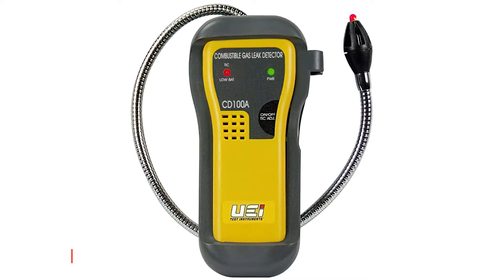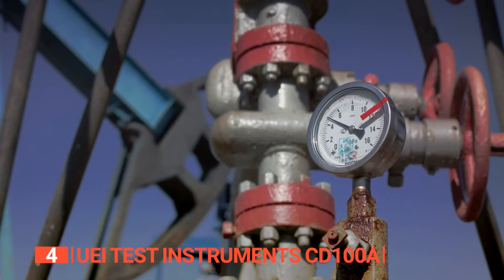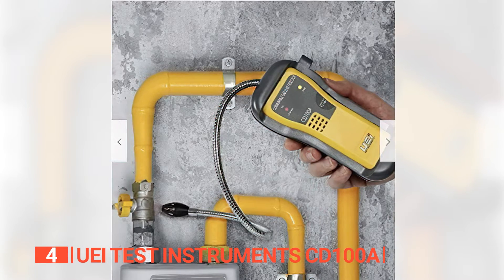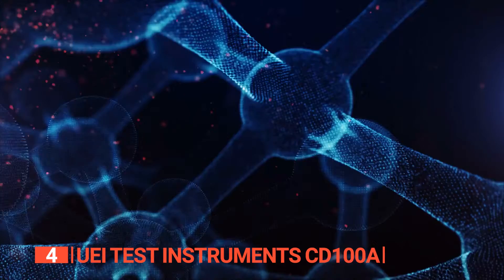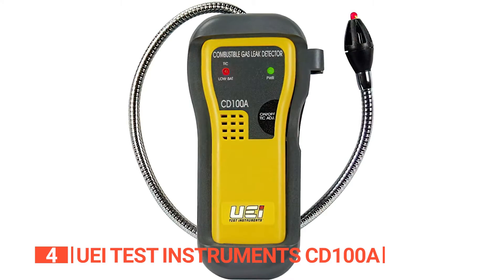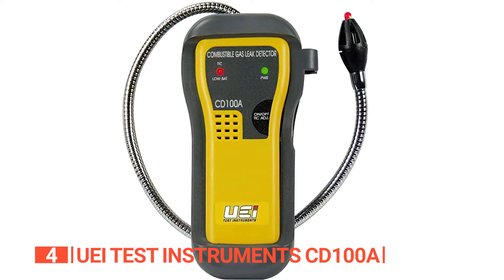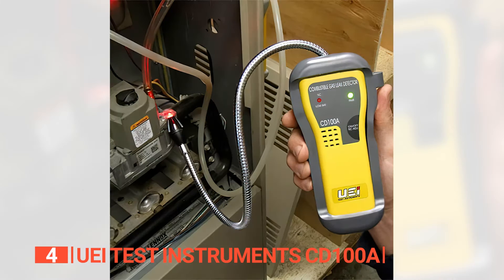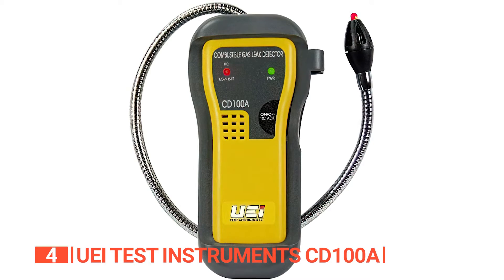Up next in fourth place is the UEI Test Instruments CD100A. If you're a contractor on the market for a gas leak detector, you deserve something incredibly user-friendly and lightweight enough for everyday use. This effortless and portable leak detector swiftly checks for hazardous leaks from acetone, ammonia, butane, methane, natural gas, and propane. Its exceptional features include a tip light positioned at the end of the gooseneck, illuminating leaks in dark environments and simplifying the identification of even the tiniest leaks. This time-saving tool provides both audio and visual cues through an increasing tick rate, aiding in the quick assessment of your equipment.